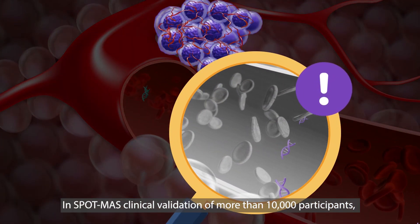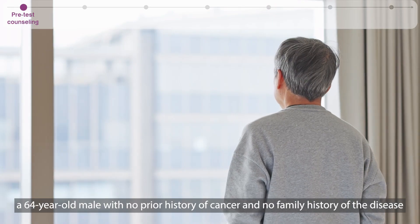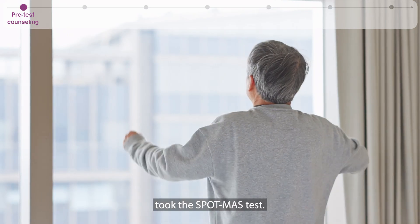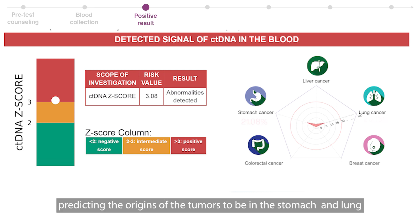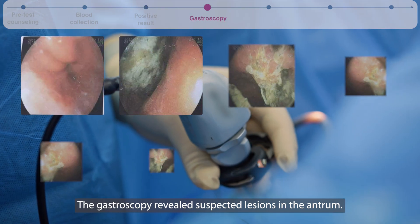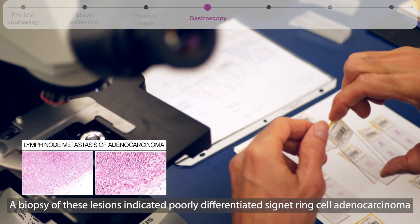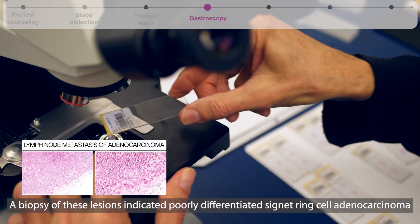In SpotMass clinical validation of more than 10,000 participants, a 64-year-old male with no prior history of cancer and no family history of the disease took the SpotMass test. A ctDNA signal was detected, predicting the origins of the tumors to be in the stomach and lung. Gastroscopy revealed suspected lesions in the antrum, and a biopsy of these lesions indicated poorly differentiated signet ring cell adenocarcinoma.